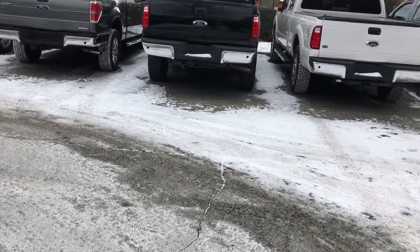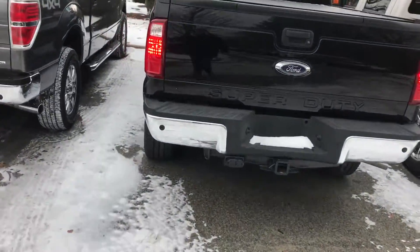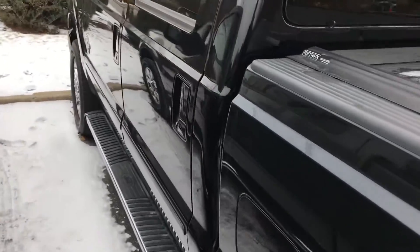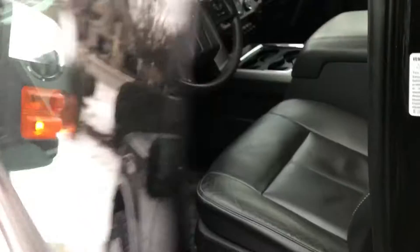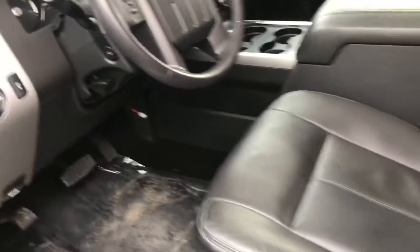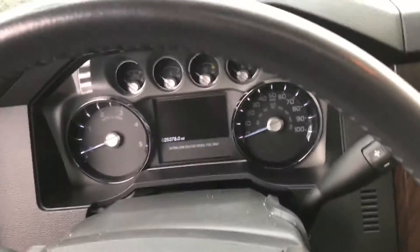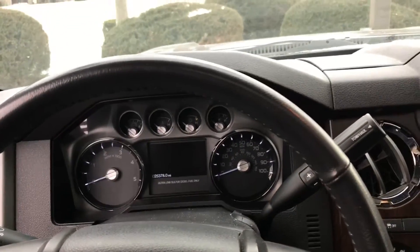Let's try to start the 2015 Power Stroke — 2015 F-350, the 6.7 liter Power Stroke diesel. It's about four degrees out. Obviously the truck is not plugged in or warmed up. So we'll see. 25,000 miles on it, and the truck has probably sat for about a week or so.